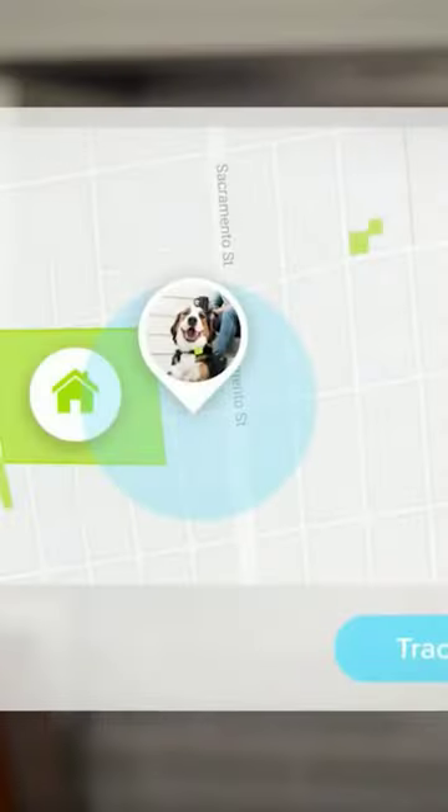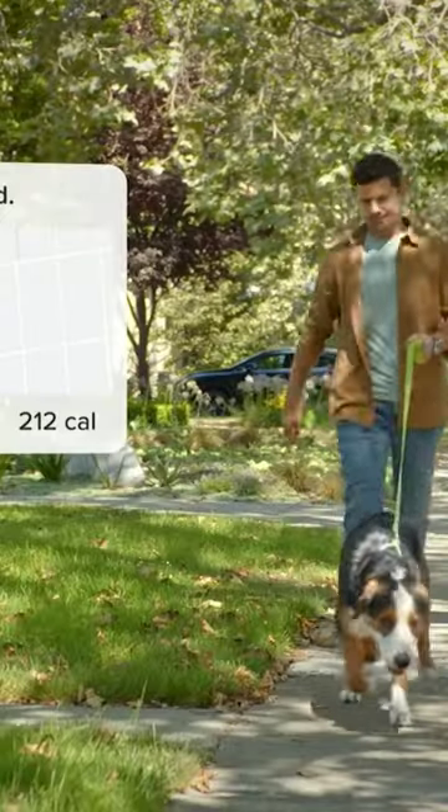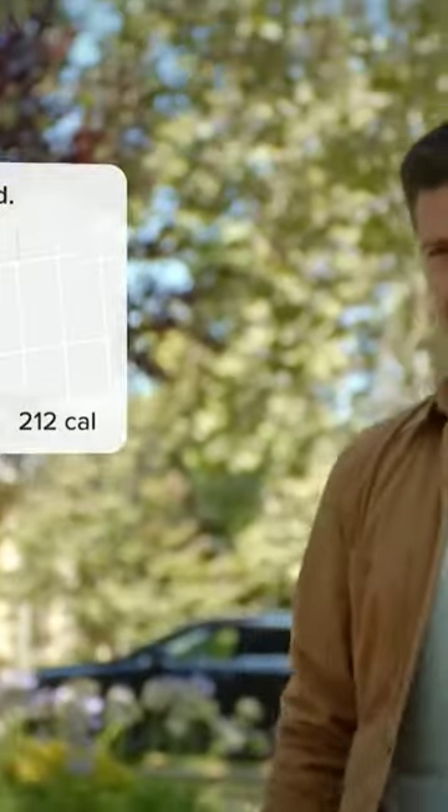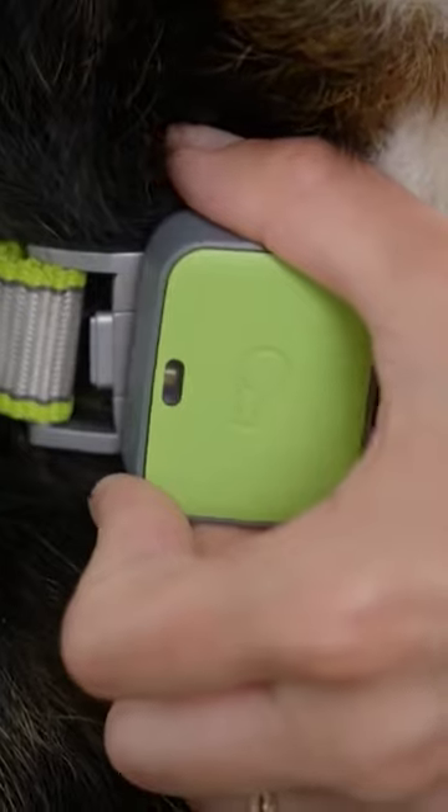All you have to do is subscribe to their app, and it'll provide you with an AT&T 4G network for your GPS location and access to a vet that you can contact anytime. The veterinary help Whistle Go provides isn't just answers from Google — it's powered by a team of professionals.